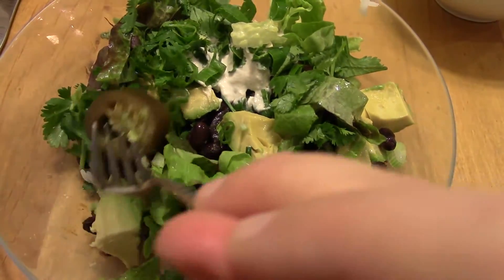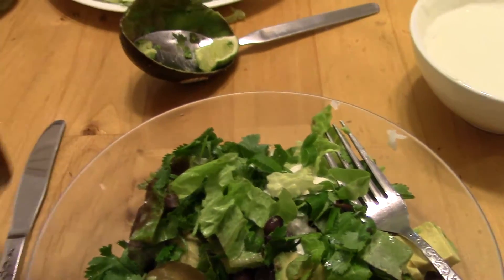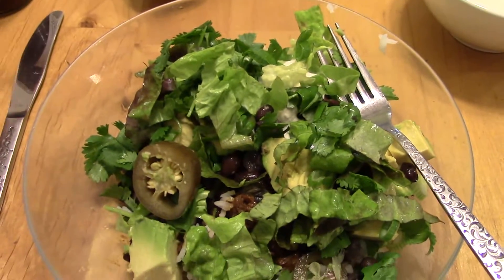Some lime, some pickled jalapeños, and some chipotle sauce. That's our dinner tonight.